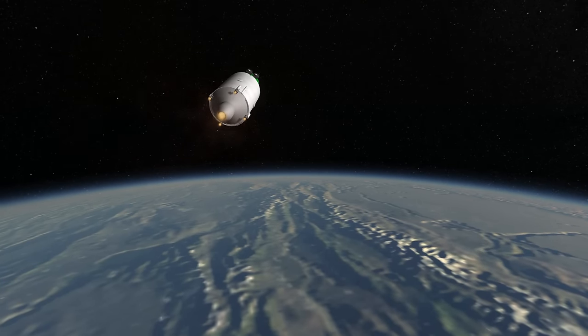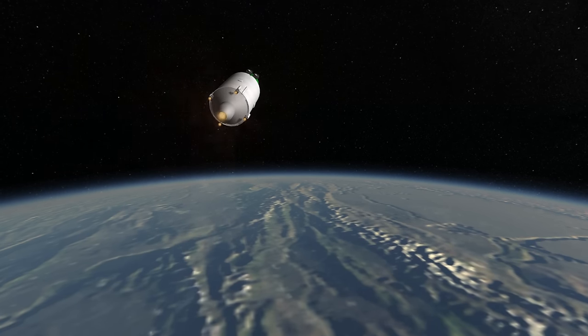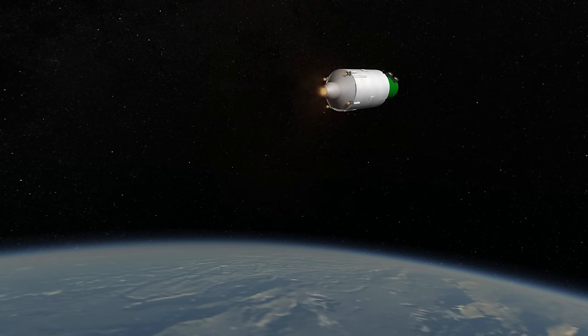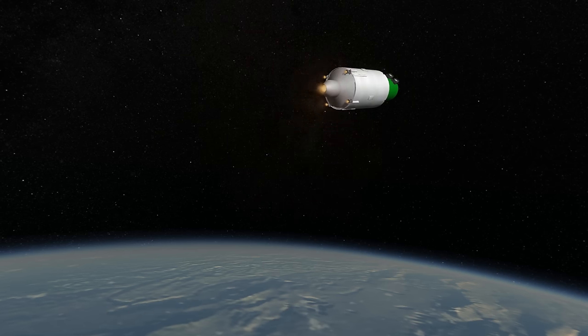Proton-Ks launched all of Russia's Salyut space stations, and six Proton-K launches built the Mir space station. Proton-K also launched the Zarya and Zvezda modules, the Russian modules on the International Space Station.